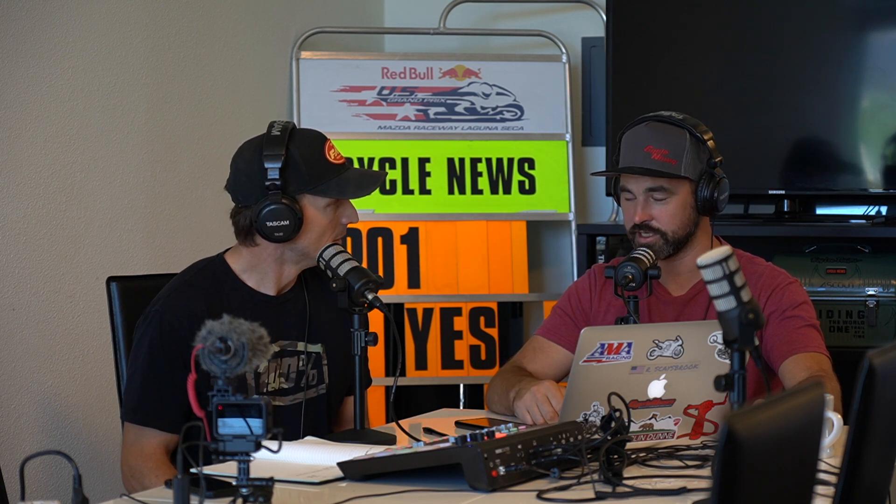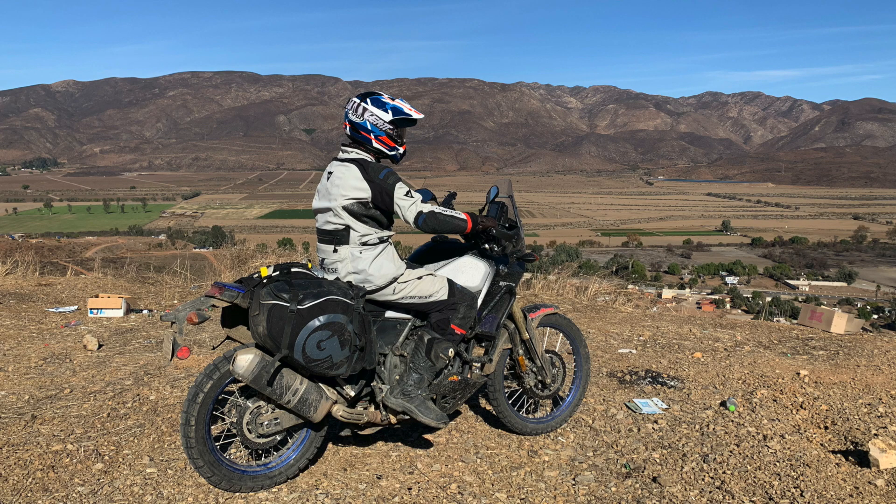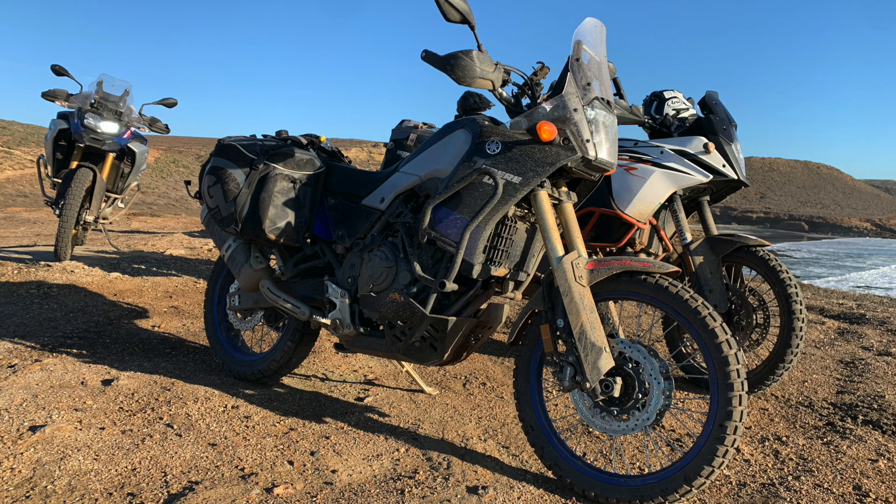Rennie rode the Ténéré 700 through Baja for three days of gnarly adventure riding — probably the most nihilist adventure riding he's ever done — and the bike ate it up. It was definitely on the soft side for some of the terrain, including sections of the Baja race course, which made him realize how mental that race really is. The bike took all the punishment he was willing to give it. You only really discover a bike's true capability on two-to-four day missions.